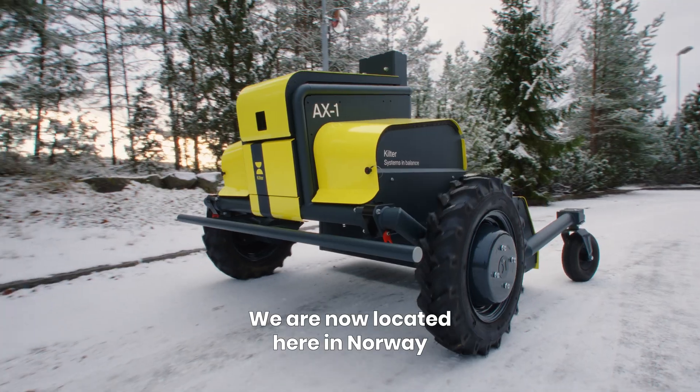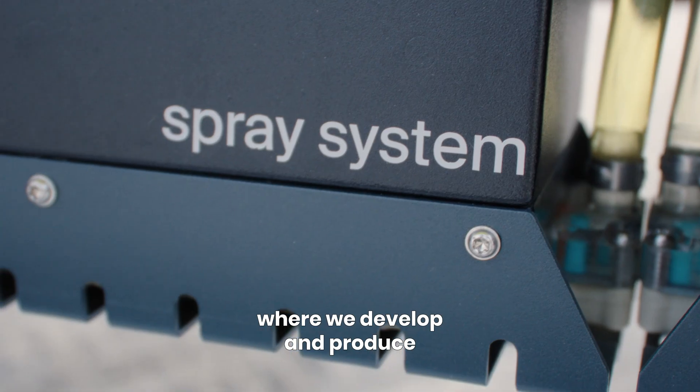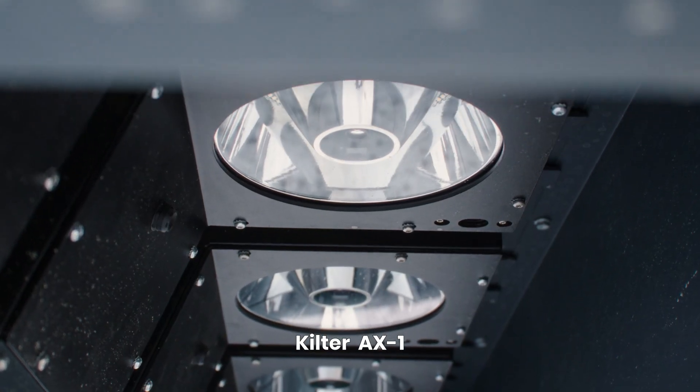Hi, I'm Vegard from Kilter. We are now located here in Norway at our headquarters where we develop and produce the Kilter H1.